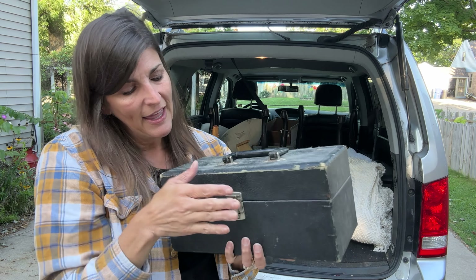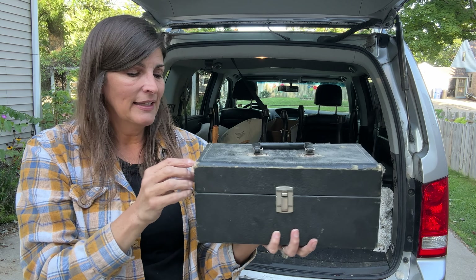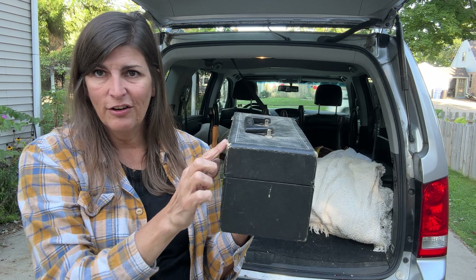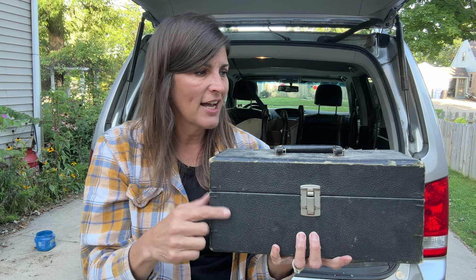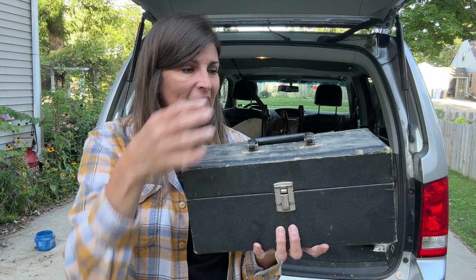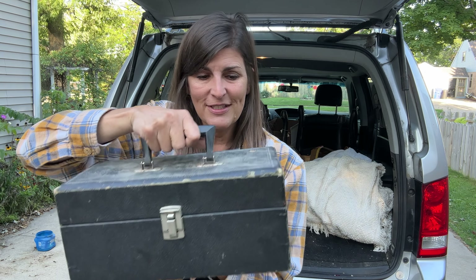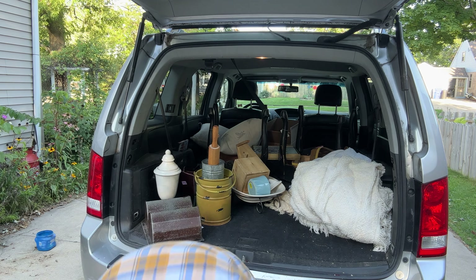I found some enamel wear plates and I have an idea what to do with these. I thought they were kind of fun — this one is a little more stained but that's okay. Watch for one of my upcoming thrift to treasure videos to see what I do with these. I love my little coffee pots and I saw this one — super cute, it's a tiny one. I love the little black handle. We're going to do something fun with this.